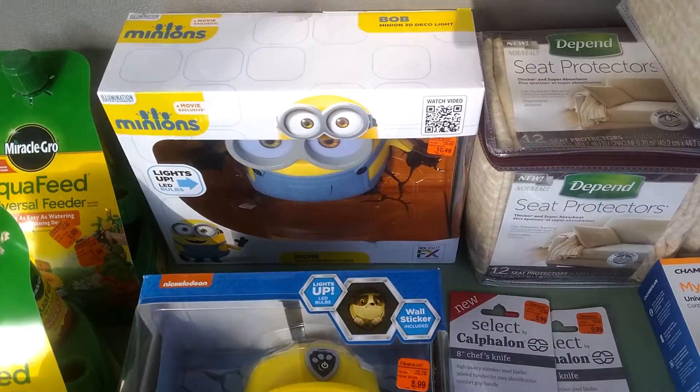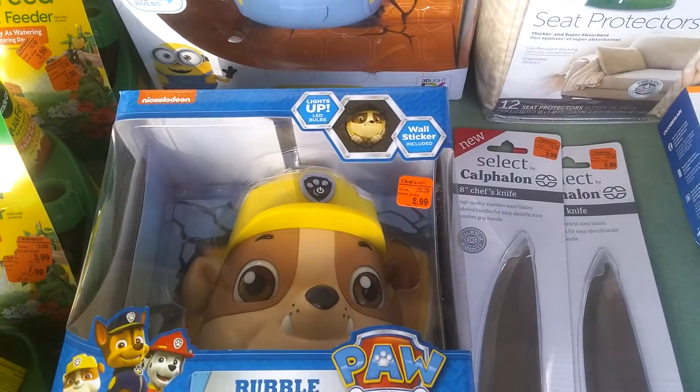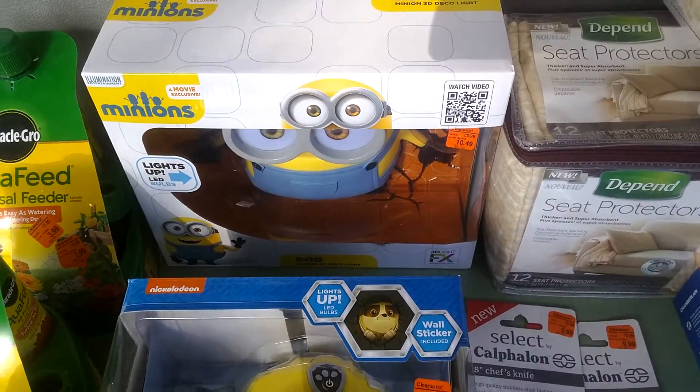Here's a couple of cute little wall lights — paid $9 to $10 each — and they're selling for $30 each.